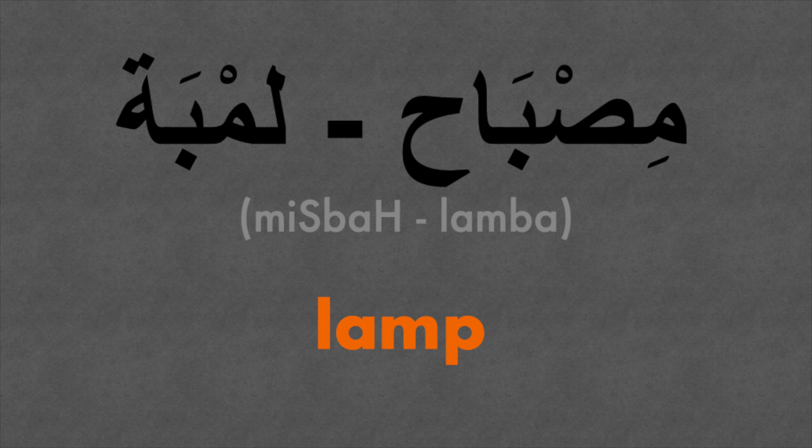The fifth and final word for today is lamp. Of course we need light in our living room. Missbah. We can also say lamba.